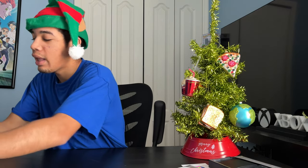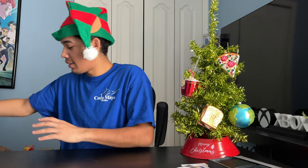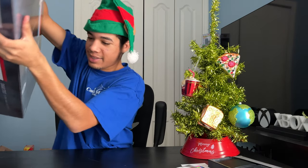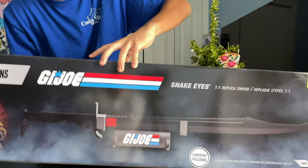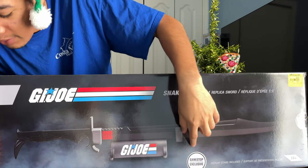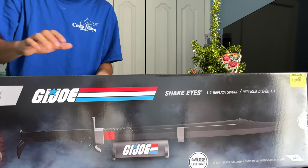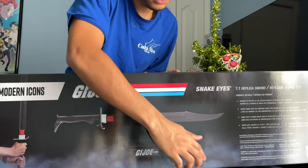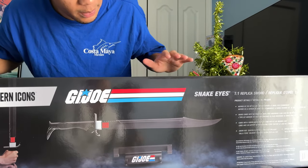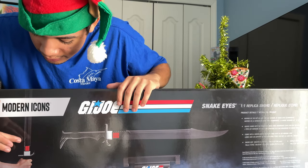And last but not least, this is a big one and I did not expect to get this. I got this G.I. Joe replica Snake Eyes replica sword, GameStop exclusive by Modern Icons. This is pretty cool. It tells you all the specs on the back — this is pretty big. Can't wait to open this up.